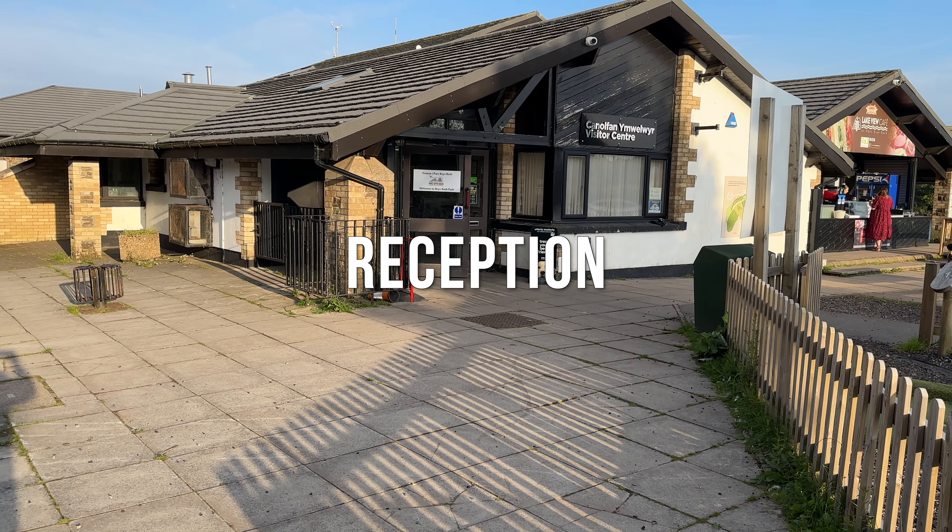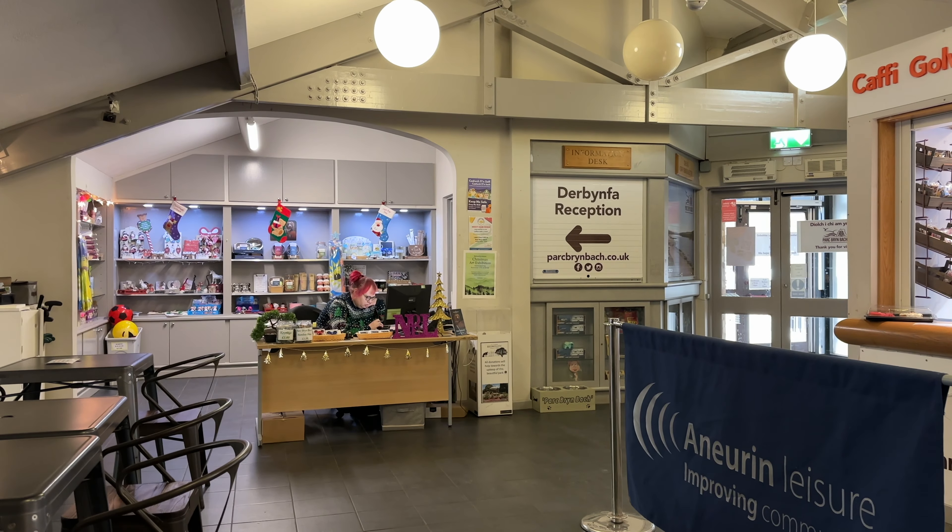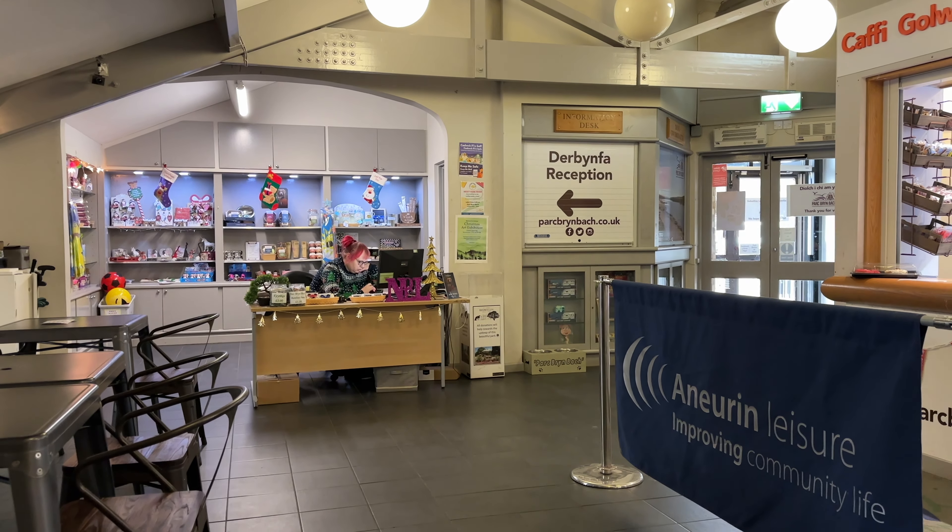On arrival you check in at the reception desk in the visitor centre. Here you'll be given your pitch number and a key fob for the facilities block.